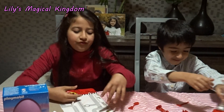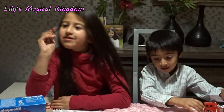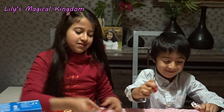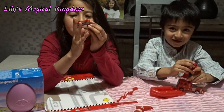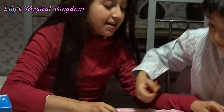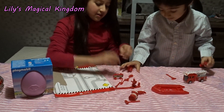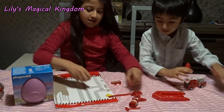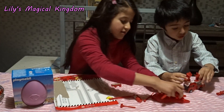And this is a lamp that doesn't really give light. I like the red. And this is a welcome board. It's beautiful. So let's see what this is.